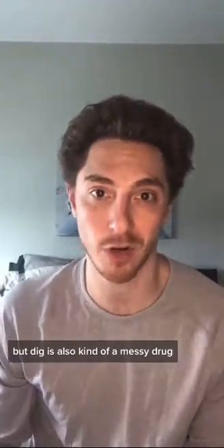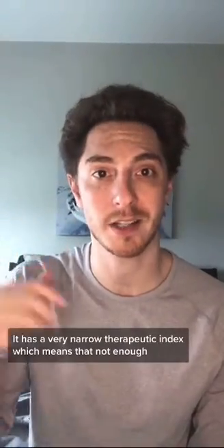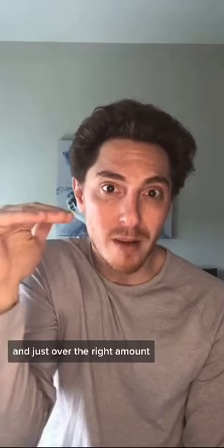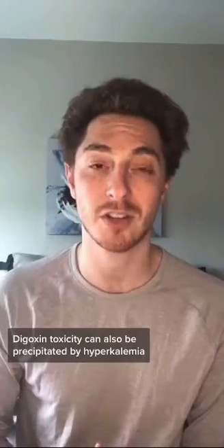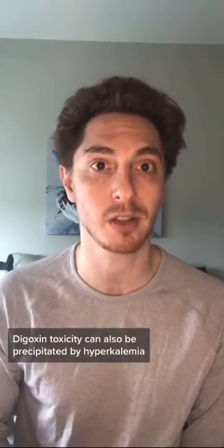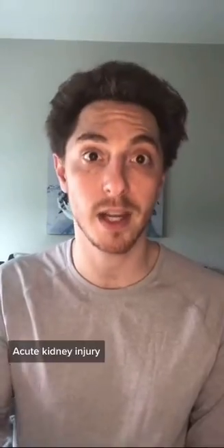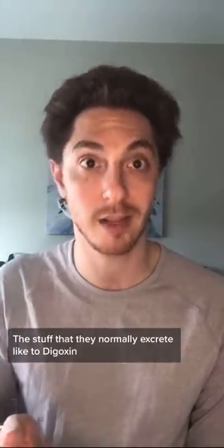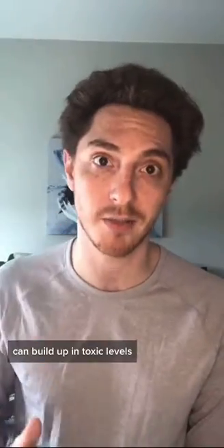Dig is also kind of a messy drug. It has a very narrow therapeutic index — not enough and it's not going to have a good physiologic effect, and just over the right amount, you can have toxic effects. Digoxin toxicity can also be precipitated by hypokalemia, or low potassium level, as well as in acute kidney injury, where your kidneys are not functioning properly and digoxin can build up to toxic levels.